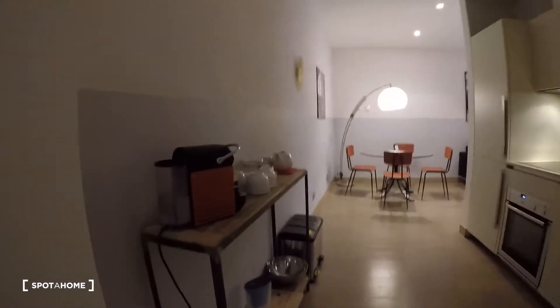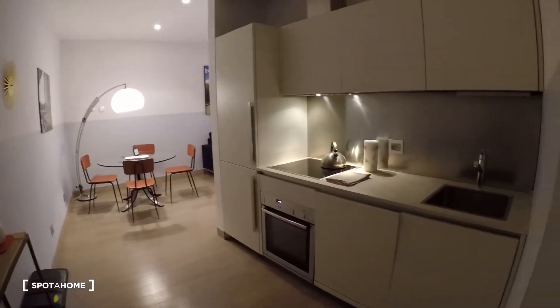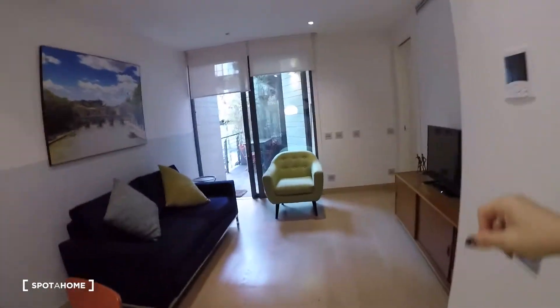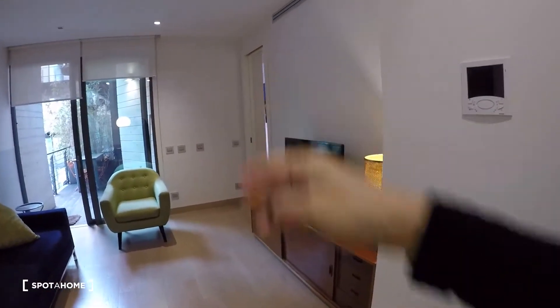This is the entrance. The main door is here. Here we find the kitchen, the living room with the balcony, and this way the bedroom with the bathroom.